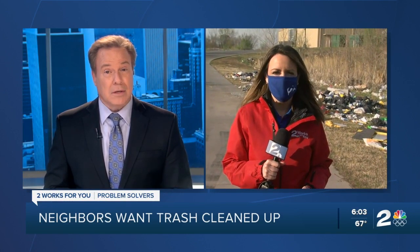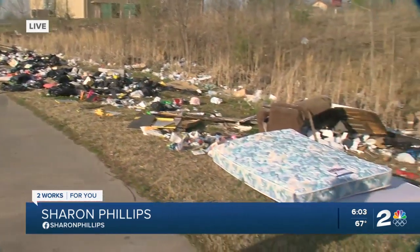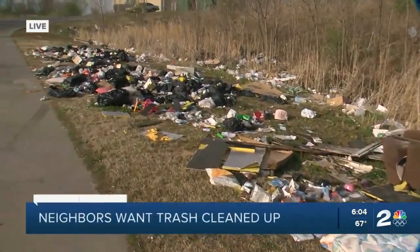Two Works for You problem solver Sharon Phillips shows us the problem and the solution to getting things cleaned up. When we drove up out here, it's extremely shocking to see. Take a look here behind me — this is what you see when you drive up on the property of the Family Dollar Store near the corner of 56th Street North and Peoria.